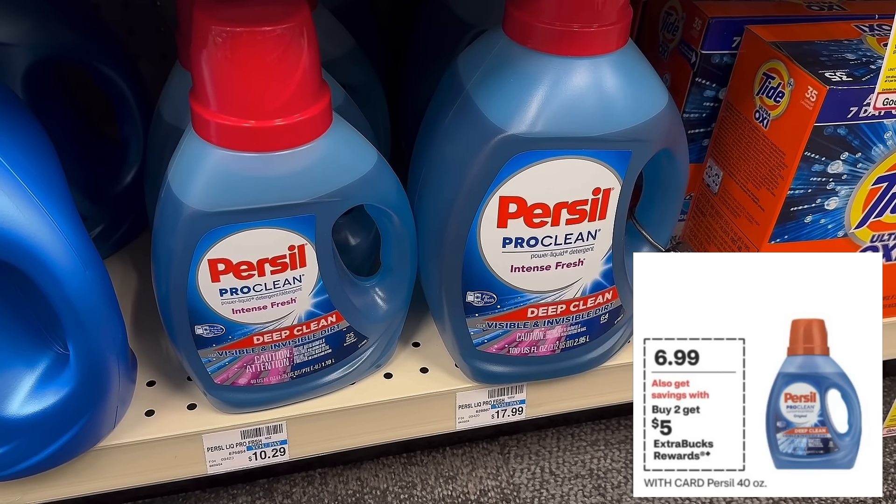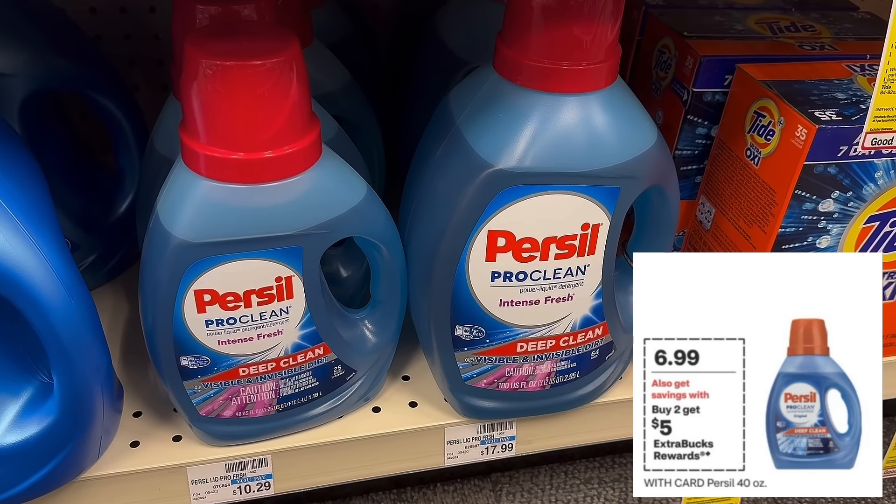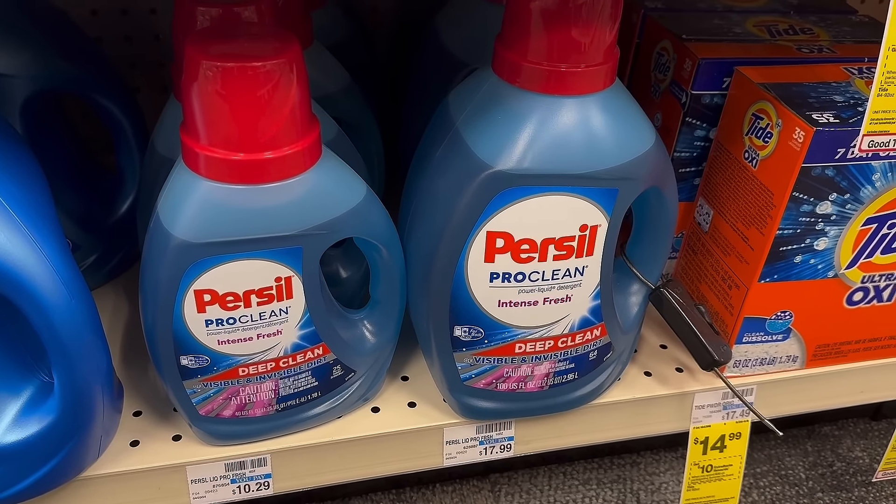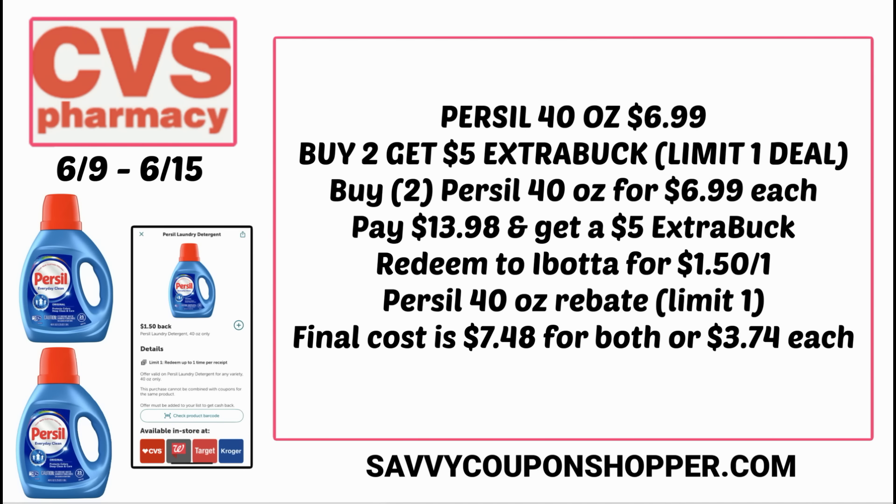Now for Persil detergent — I'm focusing on the buy 2 get a $5 extra buck deal on the 40-ounce. It's regularly $10.29 but on sale for $6.99. Grab two of the 40-ounce, totaling $13.98, and you'll earn a $5 extra buck. Check your Ibotta account before you do the deal because rebates vary by account. I have a $1.50 cash back on the Persil 40-ounce (limit one). After the $5 EB and the Ibotta rebate, both come to $7.48 or $3.74 each.